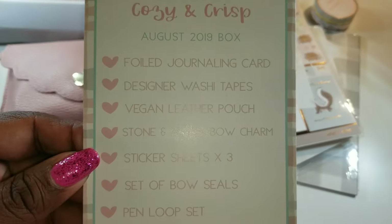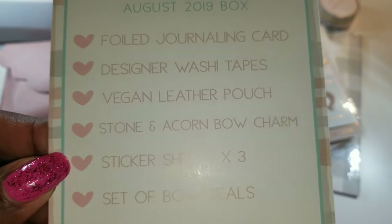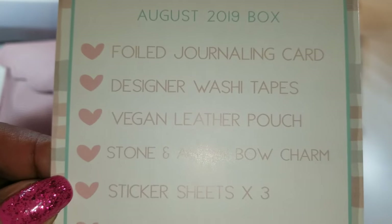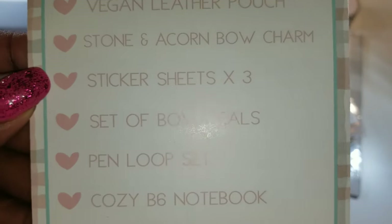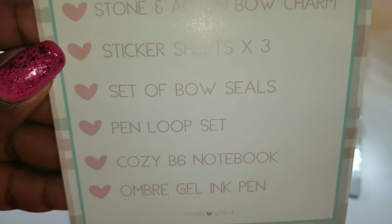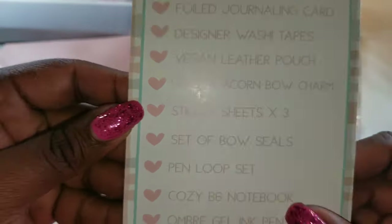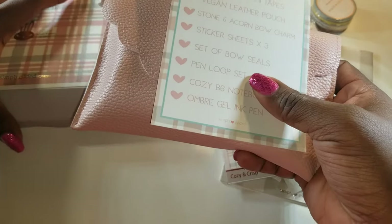Next we have the designer washi tape, the vegan leather pouch, the stone and acorn bow charm — those are in the actual pouch so I'll come back to those. Then sticker sheets times three, so I should have three sheets of stickers. A set of bow seals, a pen loop set, a cozy B6 notebook, and an ombre gel ink pen. I'm so excited! Let's start with the stuff that is not inside the cute pouch first.